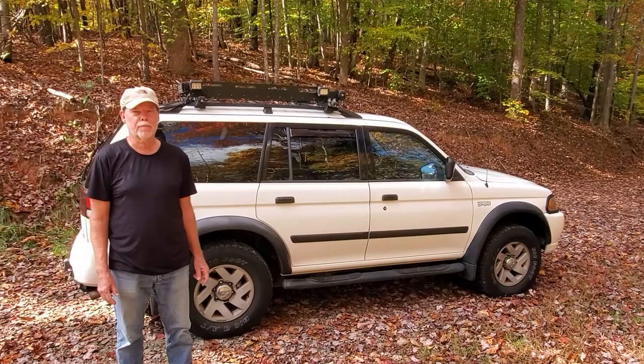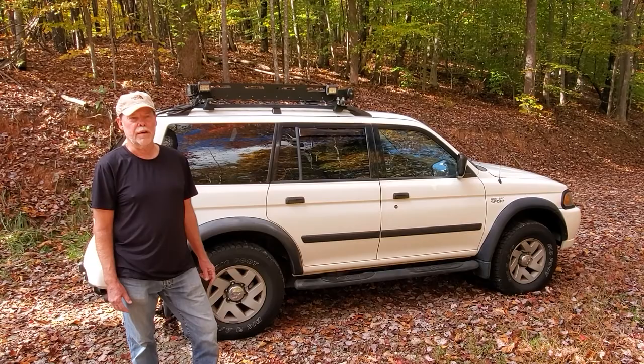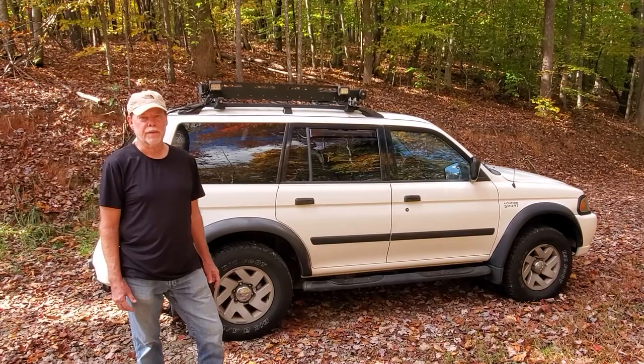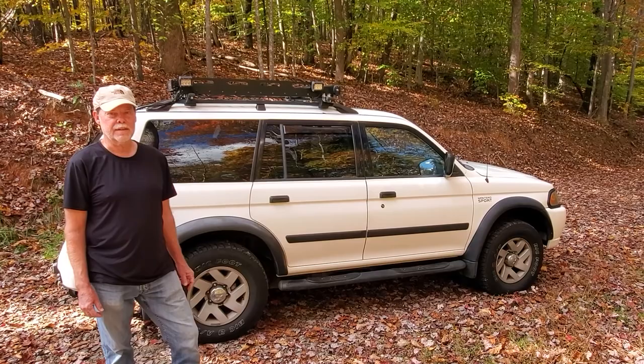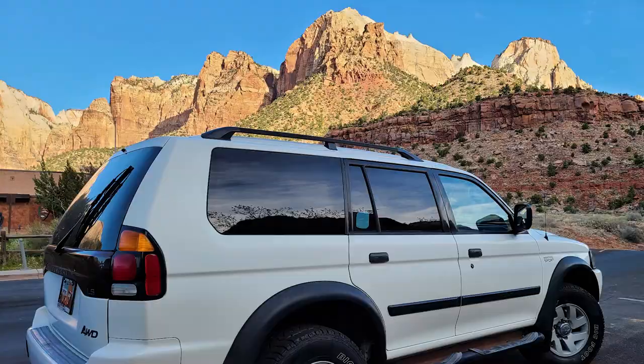Other comparable four-wheel drives in my price range and model years were probably closest to the Toyota 4Runners, but the Monteros you can get for three to five thousand dollars less and they're very similarly equipped. That's how I decided to go ahead and get another Montero.